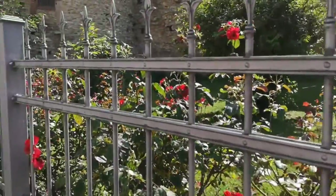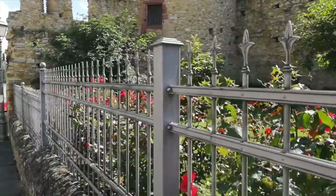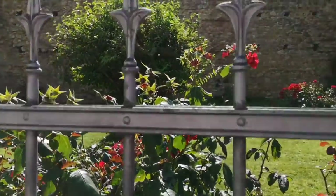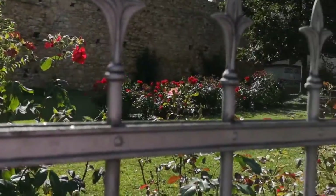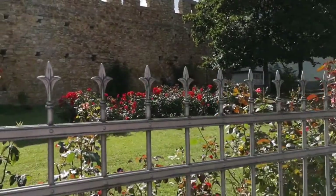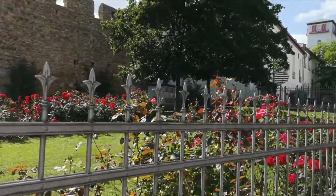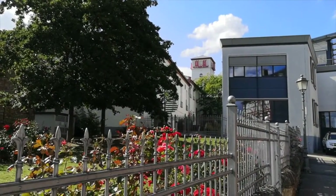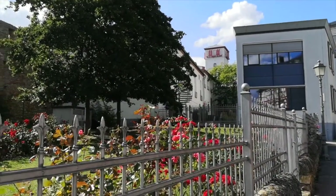A lot of roses. Roses are considered the queen of all flowers — many different kinds of roses, different colors, different sizes, and some smell terrific. At the back you see the MM, that is Mateus Müller, and that is a factory for champagne.